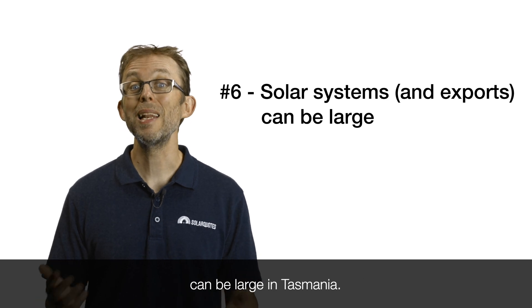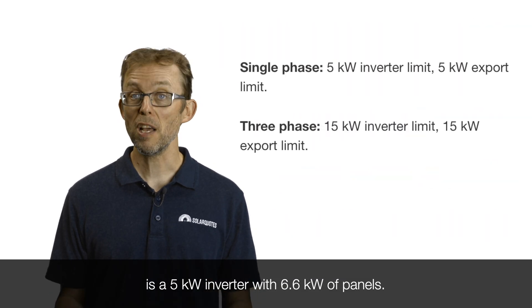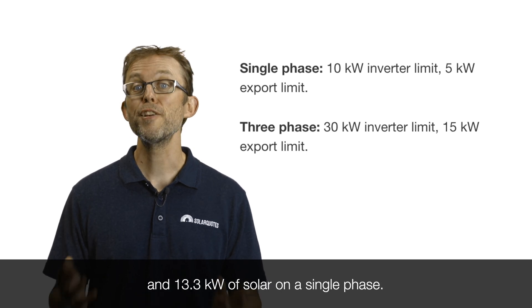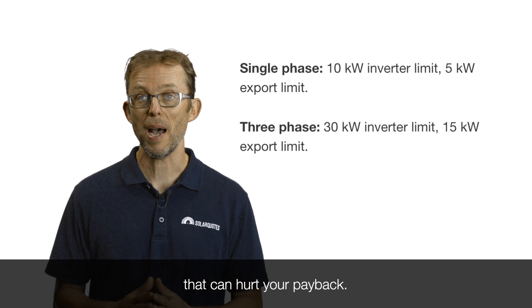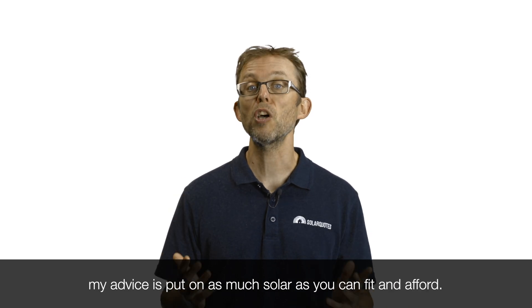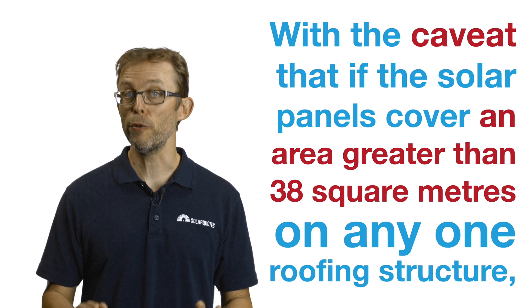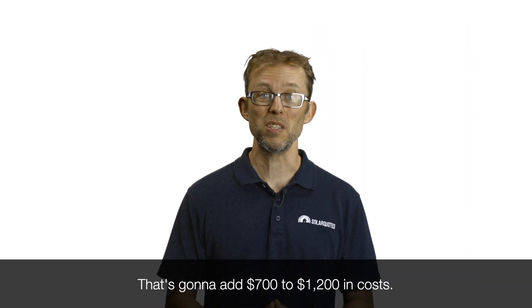Point six: solar systems and exports can be large in Tasmania. In virtually every other state, the maximum solar on a single-phase home is a 5 kilowatt inverter with 6.6 kilowatts of panels. Some states like SA allow up to 10 kilowatt inverter capacity and 13.3 kilowatts of solar on a single phase, but they're export limited to 5 kilowatts at any time. In Tasmania, you're allowed to install a huge 13.3 kilowatt system on a single phase without any export limits at all. So if you have the roof space and budget, put on as much solar as you can fit and afford — with the caveat that panels covering more than 38 square metres on any one roofing structure require council approval and engineering certification, adding $700 to $1,200 in costs. Tilt frames will also attract this extra cost.